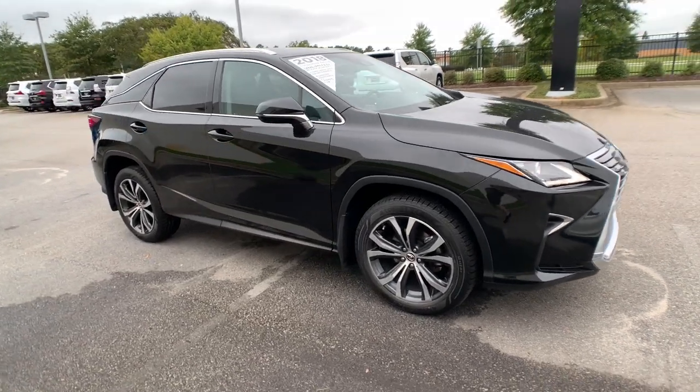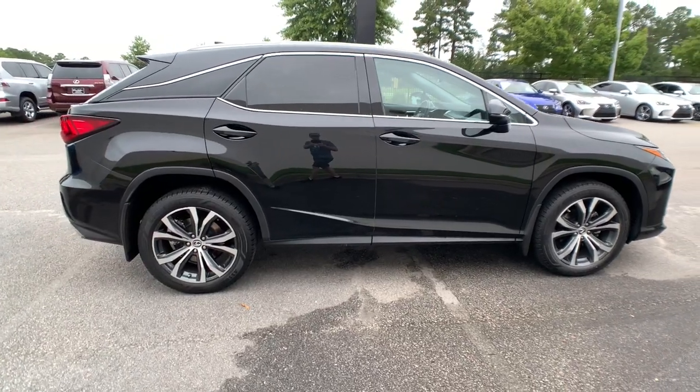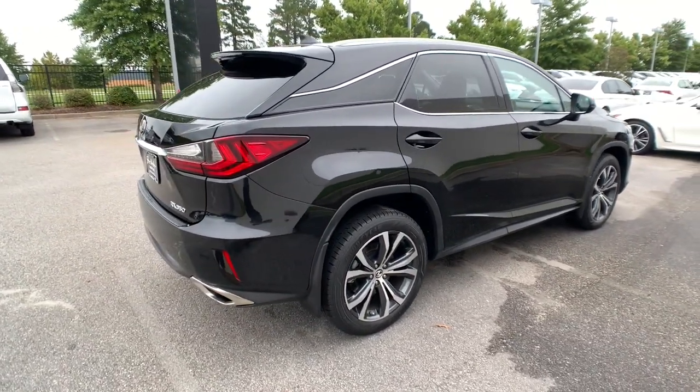Get acquainted with the 2018 Lexus RX. This vehicle still has fewer than 35,000 miles on the clock, so it won't last long.